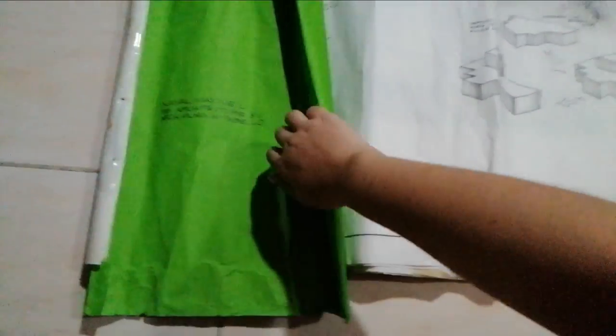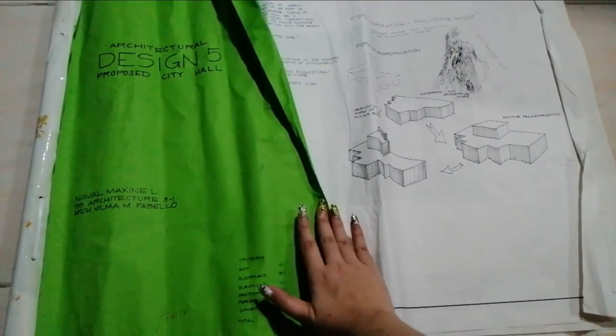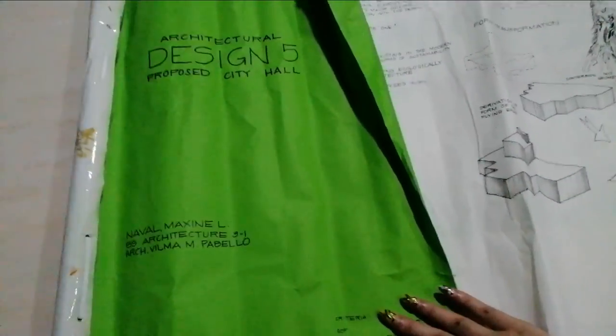Without further ado, here's my throwback to my Design 5 architecture plate. It's very crumpled now. What year is this? I don't know if it has a date. Oh, 2018 pa. This plate was so stressful because we had to make it individually. Here's the front page that ran short.